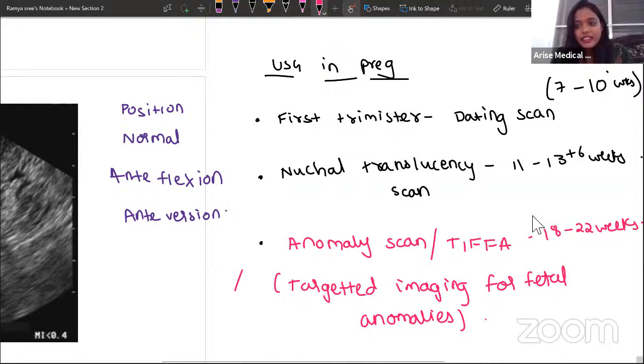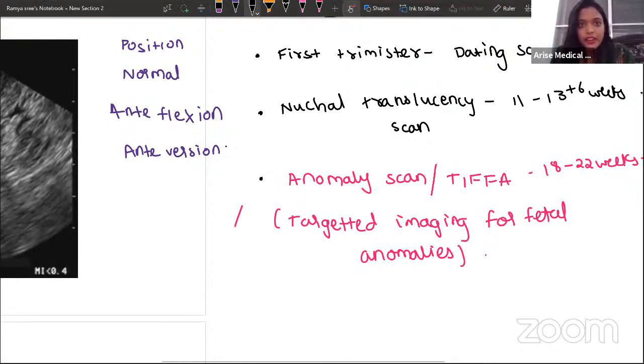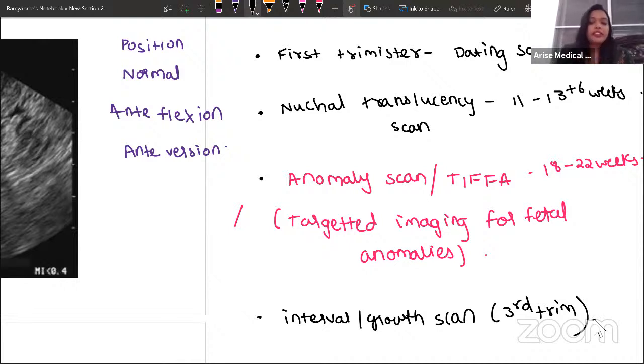The next scan is the interval or growth scan, which is the third trimester scan. This is done to identify whether the child is growing well, coping according to age, and to know the weight of the baby. Now, why did I call the first trimester scan the dating scan?